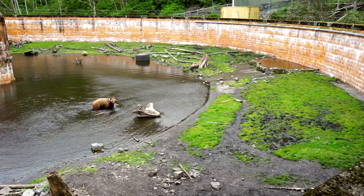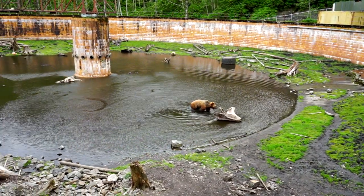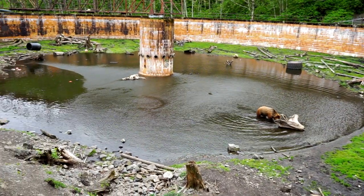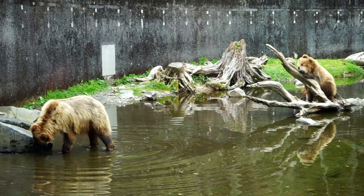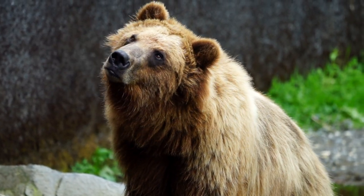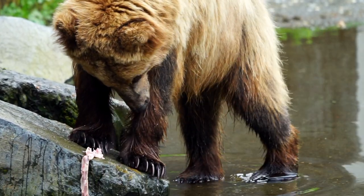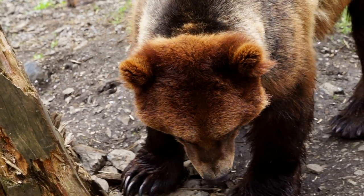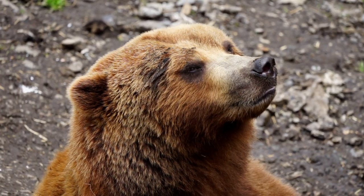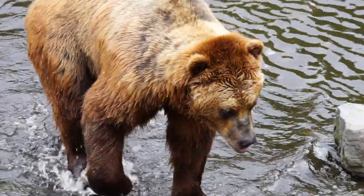We were surprised to learn that the facility was designed around old paper pulp wastewater treatment tanks. The bears you see at the center were orphaned at a young age and are now permanent residents of the fortress. The state of Alaska does not currently have a rehabilitation and release program in place for bear cubs, and it is illegal to return bears back to the wild. The fortress was created to care for these orphaned cubs and save them from being euthanized.